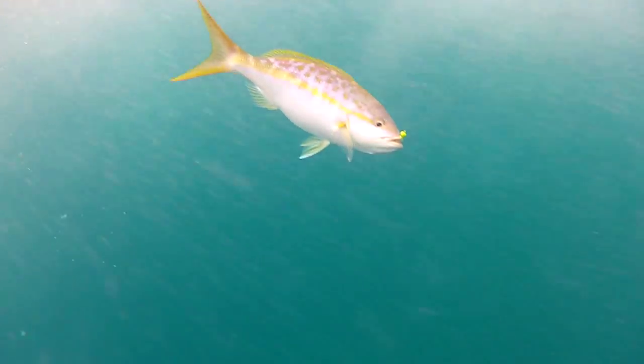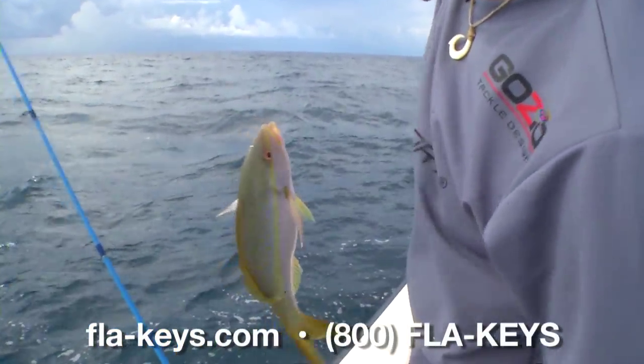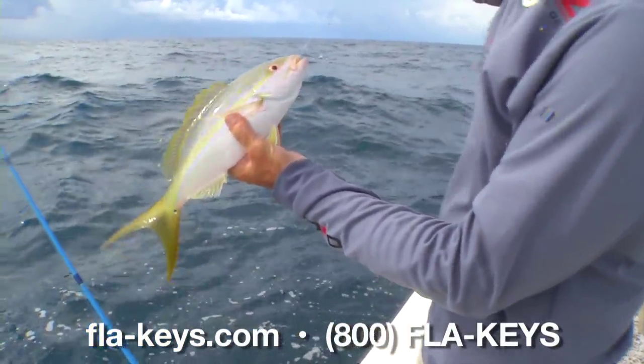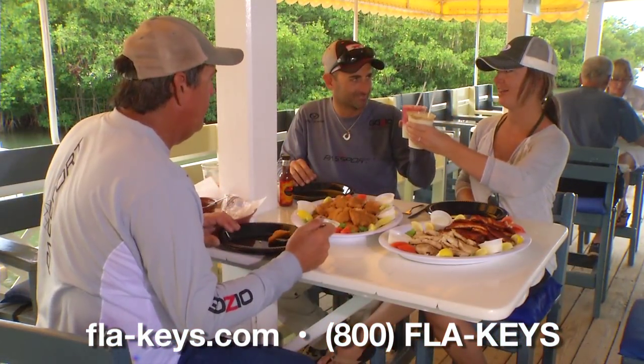Yellowtail snapper fishing is probably my favorite thing to do for a couple of reasons. One, I love to see people catch fish. I love to see kids catch fish and get excited. And the bottom line is, they are the best eating fish we have in the Florida Keys.